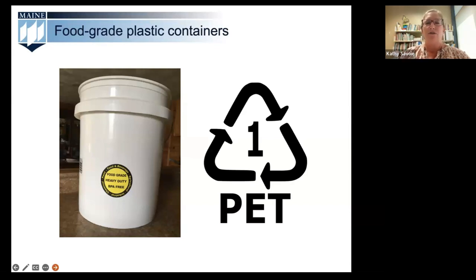Also look for the recycling symbol — it's a triangle with a number inside — which can be used to determine what kind of plastic your container is. Plastic labeled 1, 2, 4, and 5 are typically made to contain food. We're going to include an additional resource for you at the end of our webinar with the follow-up email that will give you further instructions to help you determine if something is in fact a food grade container.